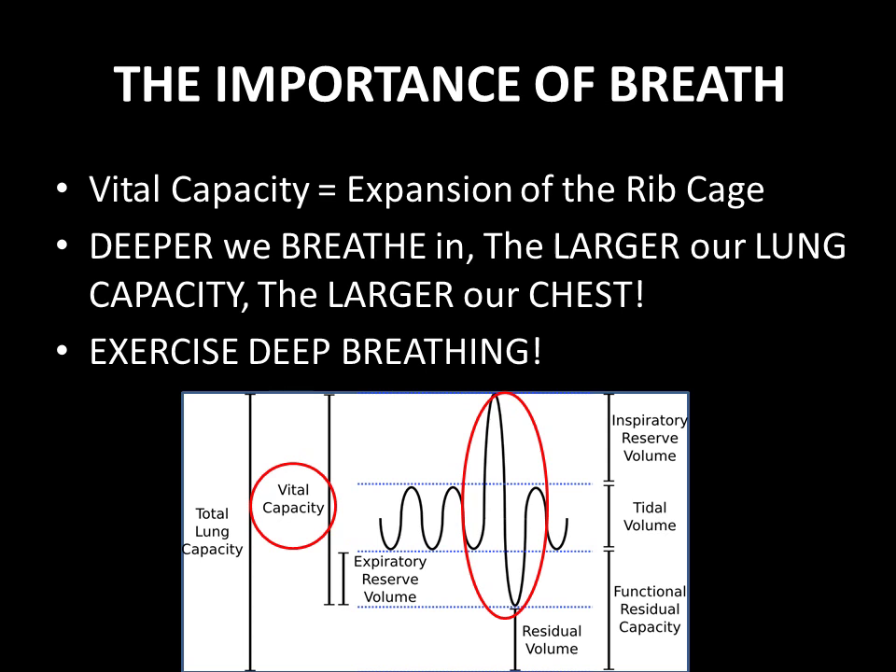When you take a deep breath in, you are going above your tidal volume — this is called the inspiratory reserve volume. When you take a deep breath out after filling your lung capacity to maximum, the difference of this total capacity — vital capacity minus the maximum breath in (inspiratory reserve volume plus tidal volume) — gives you what's left: the expiratory reserve volume. The key point the author is making is that breathing in deeply, increasing your inspiratory reserve volume on top of your tidal volume, leads to expansion of your ribcage.